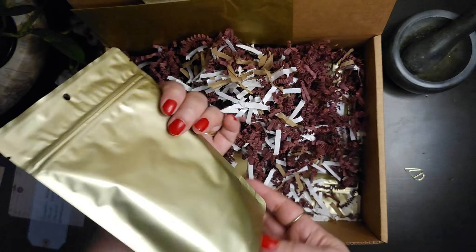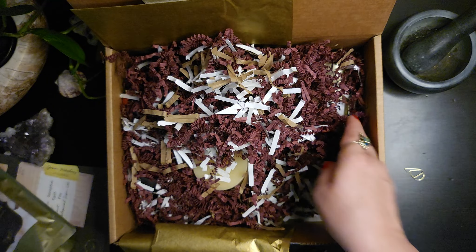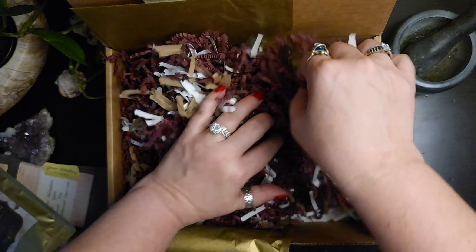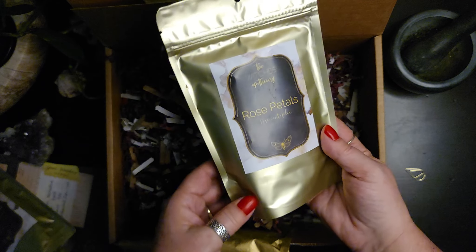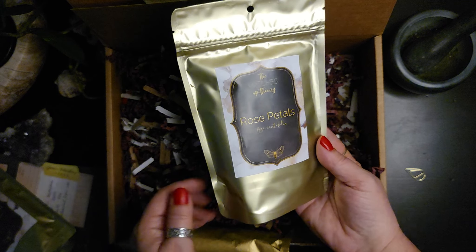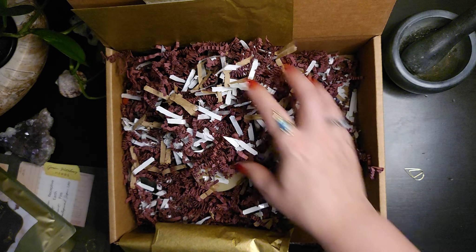We have a nice pouch of lavender and a nice pouch of rose petals — more to add to our apothecary cabinets.